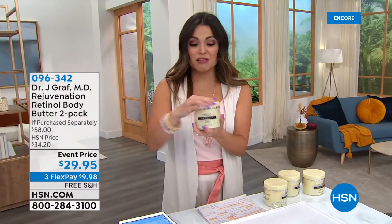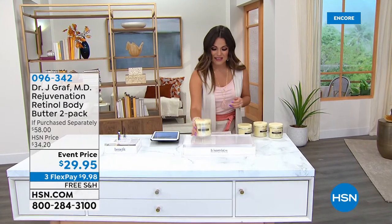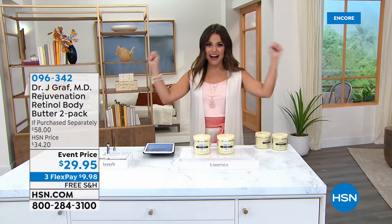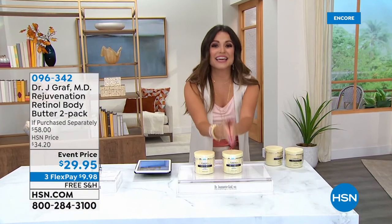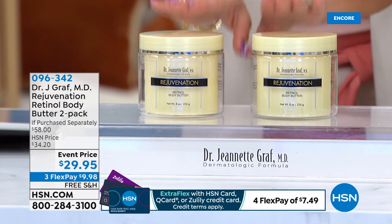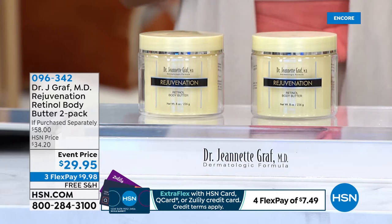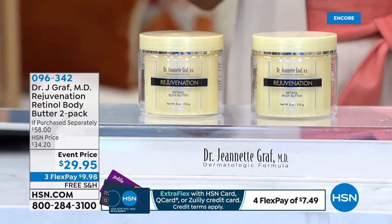This is the big 8-ounce size - it's actually $29 on our website. That's the going rate, everybody loves it. Look at how rich and decadent it is. But guess what we're doing today? We're giving you a second one. So it is a buy one, get two. Free shipping, three flex pay. And Dr. Jeanette Graff, by the way, is an MD, a dermatologist - a very prominent dermatologist with a practice in New York. She educates other dermatologists and was one of the first to work with peptides.